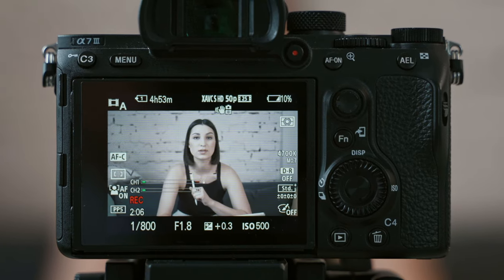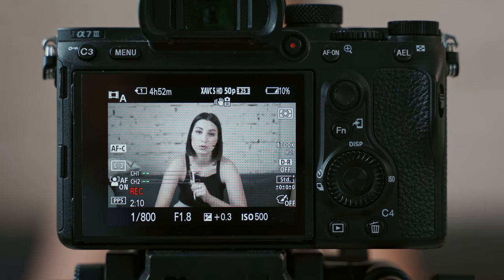Hi guys, this is Faye from Faye's World Media. I love producing this video and it's going to be a little bit different than some of the usual tech tutorials, Zoom, livestream videos. So grab a tea or coffee, hit play, and let's go.